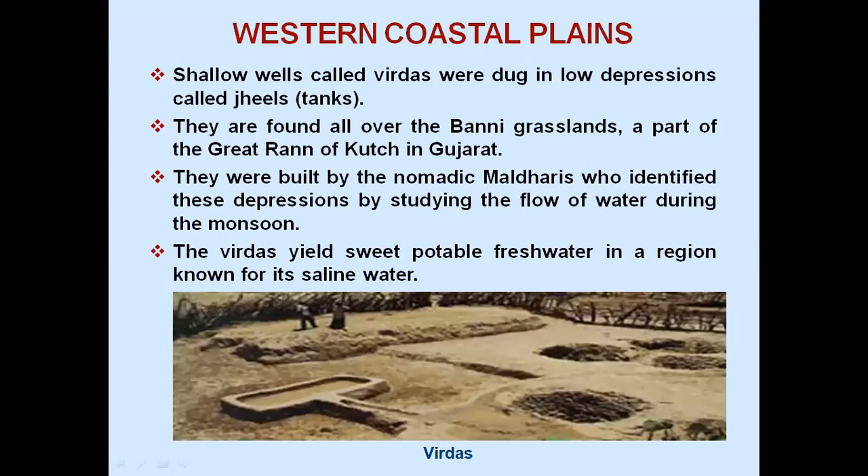Western coastal plains: shallow wells called Virdas were dug in low depressions called Jeels or tanks. They are found all over the Banni grasslands, a part of the great Rann of Kutch in Gujarat. They were built by the nomadic Maldaris who identified these depressions by studying the flow of water during the monsoon. The Virdas yield sweet, potable fresh water in a region known for its saline water.